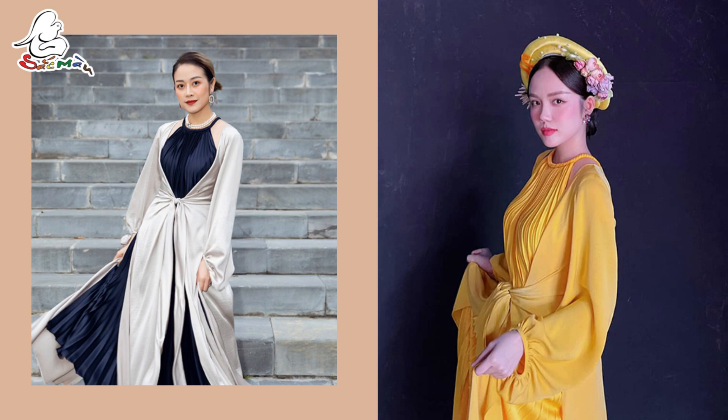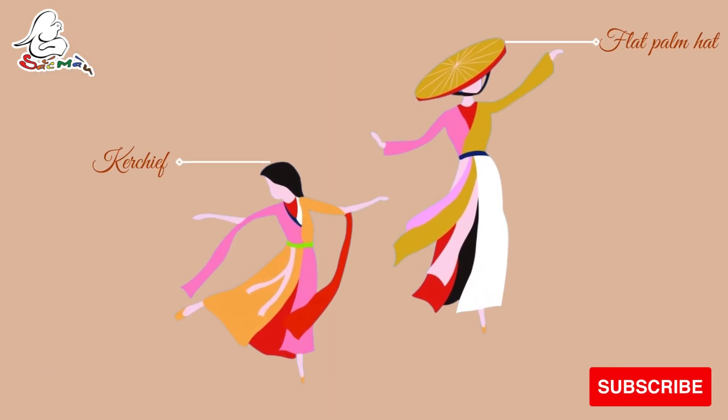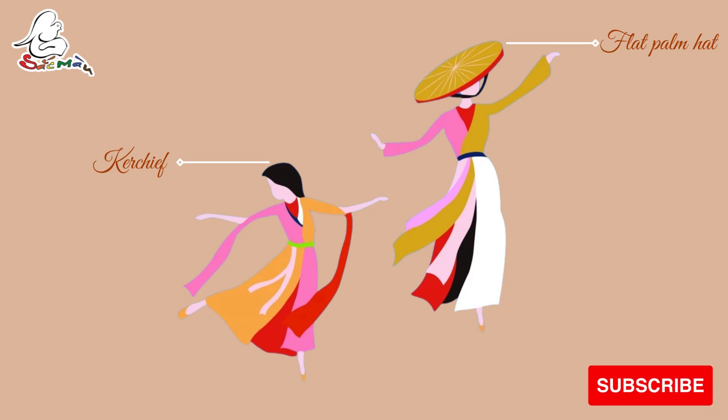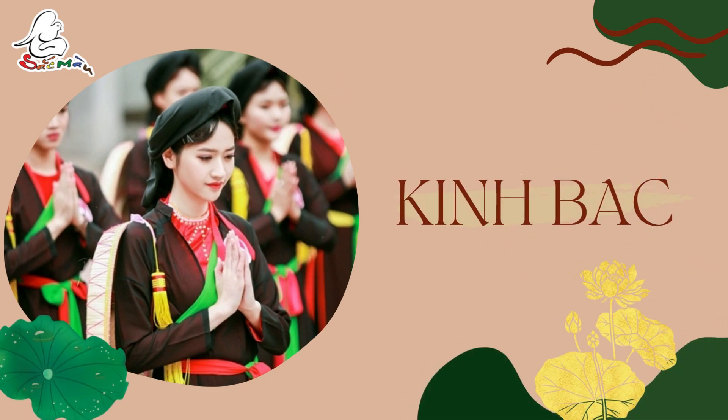The upper did not have buttons and Áo Im inside was visible. Áo Tứ Thân was long — knee to heel — and is usually worn with black silk trousers and colored silk belts. Along with Áo Tứ Thân, there must be Áo Im, a kerchief, and a flat palm hat with fringes. Until now, this image has been maintained in the Quan Họ love duet singing areas of Kinh Bắc.